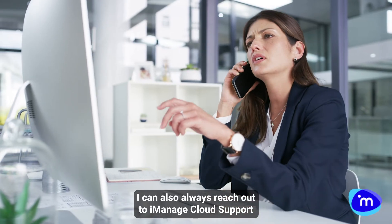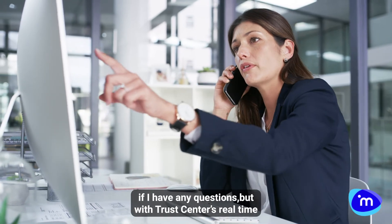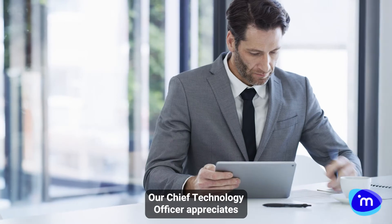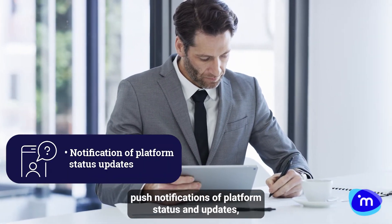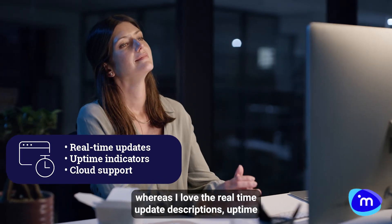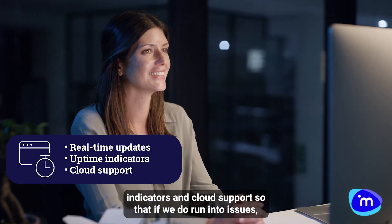I can also always reach out to iManage cloud support if I have any questions, but with Trust Center's real-time reporting, I usually don't have to. Our Chief Technology Officer appreciates push notifications of platform status and updates, whereas I love the real-time update descriptions, uptime indicators, and cloud support, so that if we do run into issues, we know why.